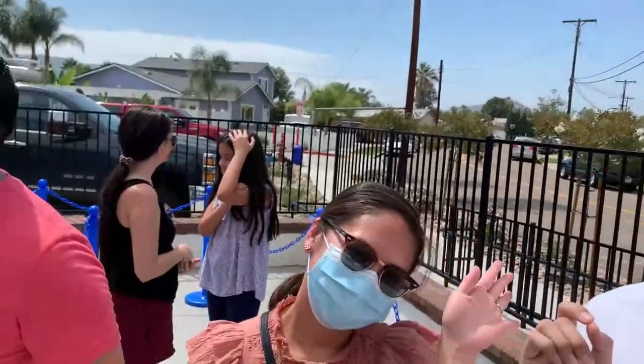Hi, so we're here at Handel's Homemade Ice Cream here in Santee, and I'm with Floor and Jamel. So we are ordering the ice cream. I'm going to get a Graham — we'll try the flavors later.